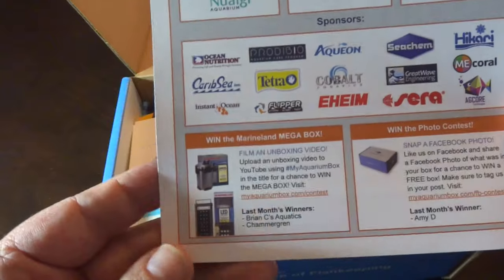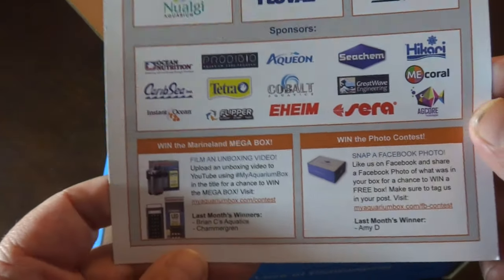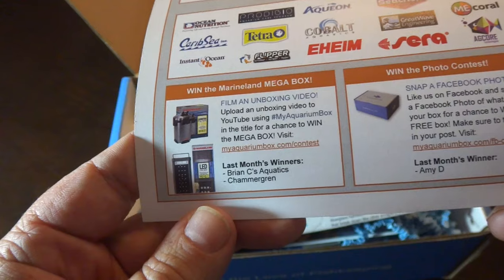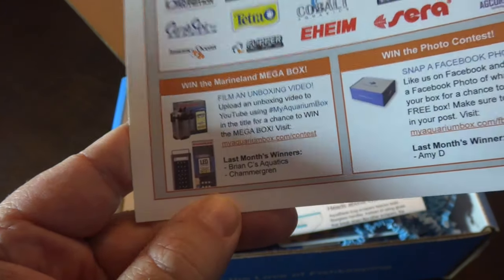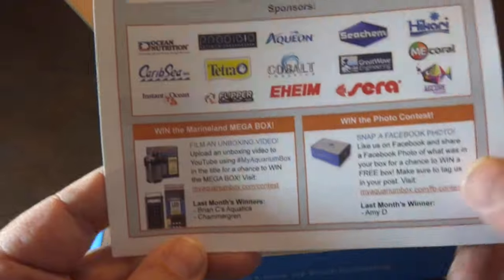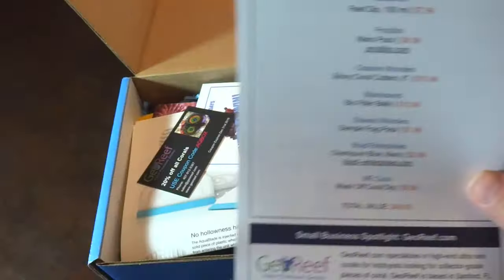They also have a Mega Box contest where you upload a video to YouTube and they'll pick a winner. Last month's winners were Brian C's Aquatics and Chammergren — congratulations to those guys. They also have a Facebook contest every month and Amy D won that. Congratulations to you.